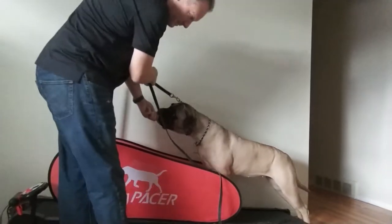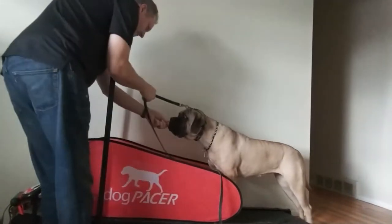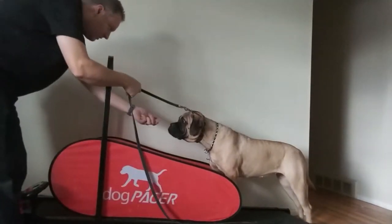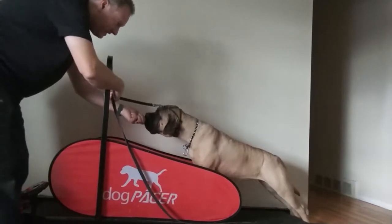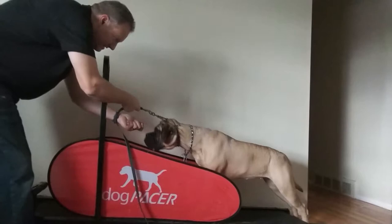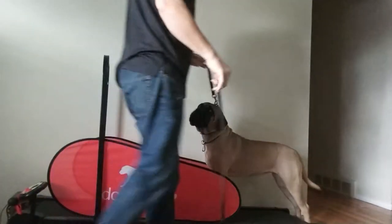She's reaching for it. Come on, get up there. You want that treat really bad? I know you do. Come on, let's get up there. Oh, it's moving a little bit — that kind of freaks her out. So we'll start over.